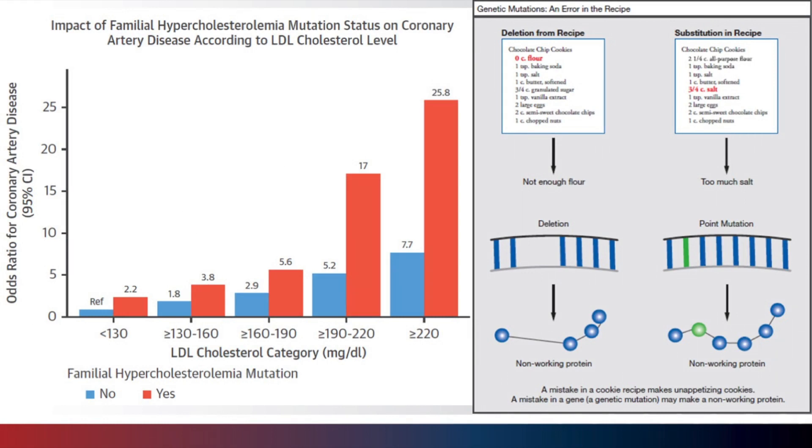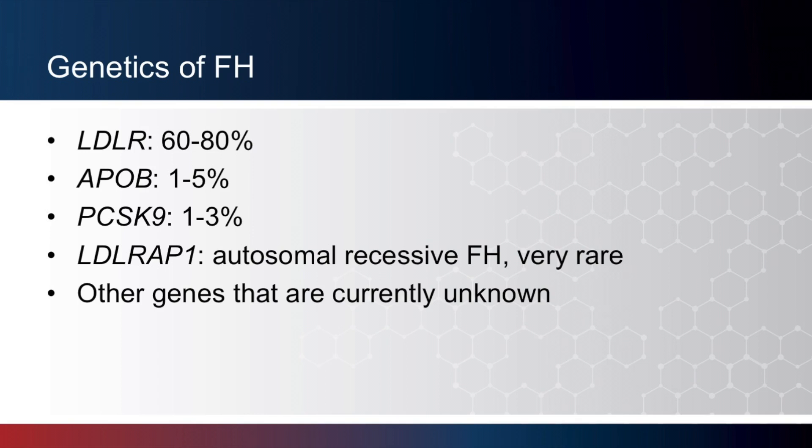If you look at the information for individuals with familial hypercholesterolemia and mutation status, you can see a significant difference in their cholesterol that significantly impacts their health and well-being if we know this information and can screen them appropriately. While we have approximately 20,000 total genes in the human body, there are currently four known genes associated with FH: LDLR, APOB, PCSK9, and LDLRAP1. Of these genes, LDLR changes are by far the most common genetic cause of FH.